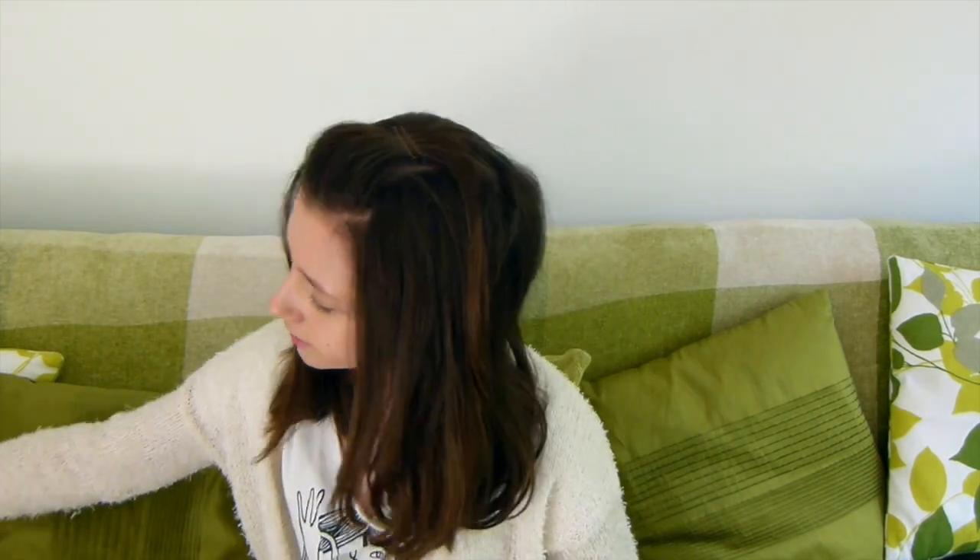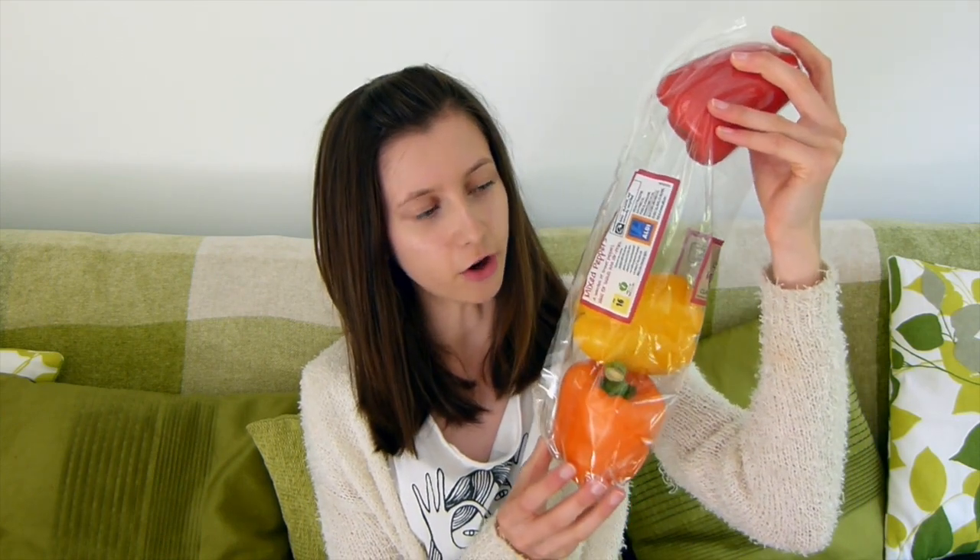Secondly, we have some mixed peppers. Guinea pigs do need vitamin C, so this is a great source of it. You can use any colour — we've got a red, yellow, and orange one. Next I have carrots. My guinea pigs absolutely adore carrots. I do prefer to give them the baby carrots because they're a lot easier to share out.